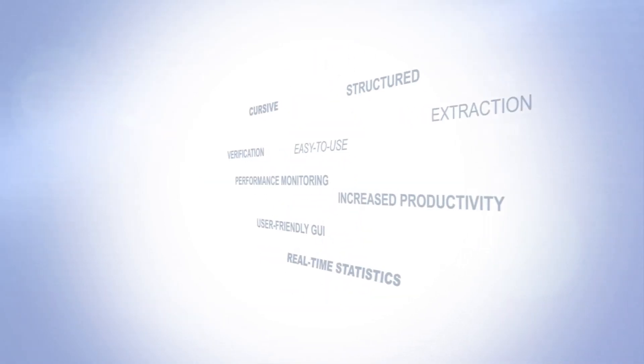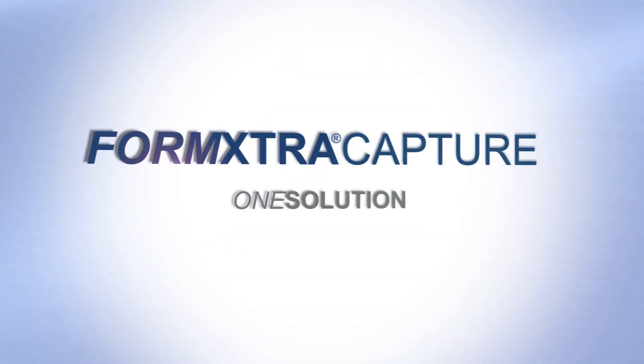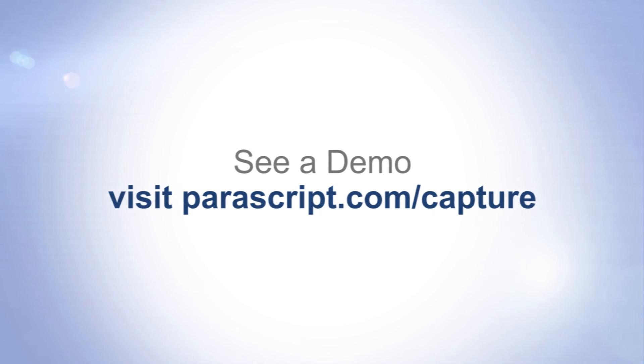Formextra Capture provides all the capabilities that an organization requires to solve their document capture needs without all of the complexity or cost of comparable solutions.